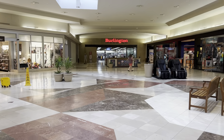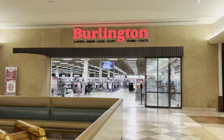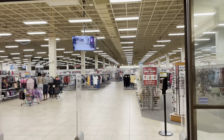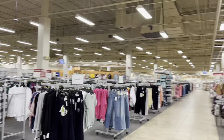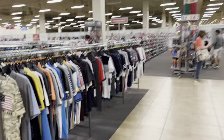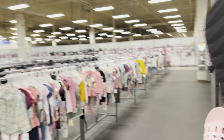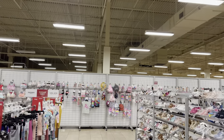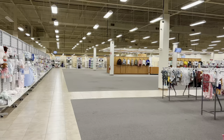Burlington is going to be leaving soon and moving over to the Vestal Town Square Mall. Let's take a quick last look at Burlington before it leaves, which I assume is going to happen in a few months based on how far along they are in construction at the Vestal location. This place is definitely going to be a lot bigger than the Vestal one will be. In the back they have a whole half of the store they're not using — probably a waste in terms of air conditioning and rent.